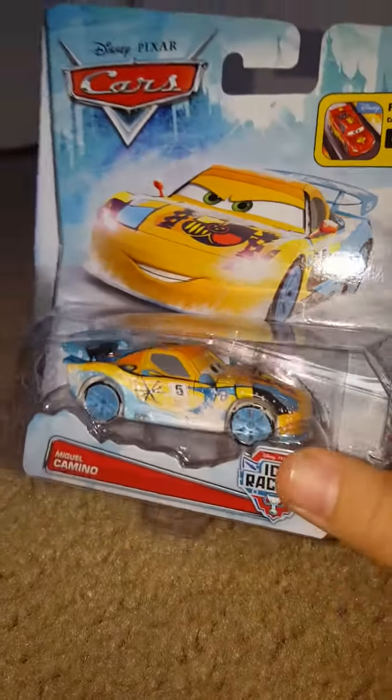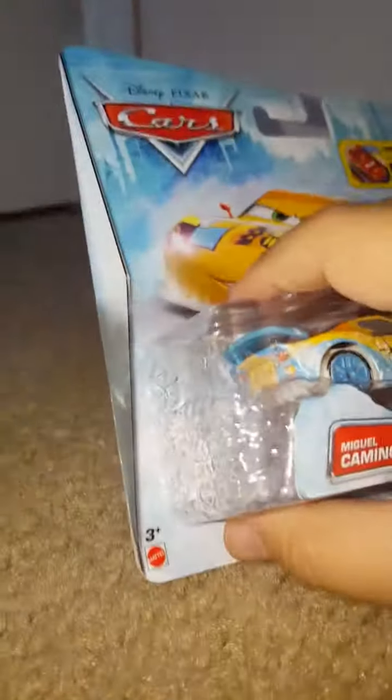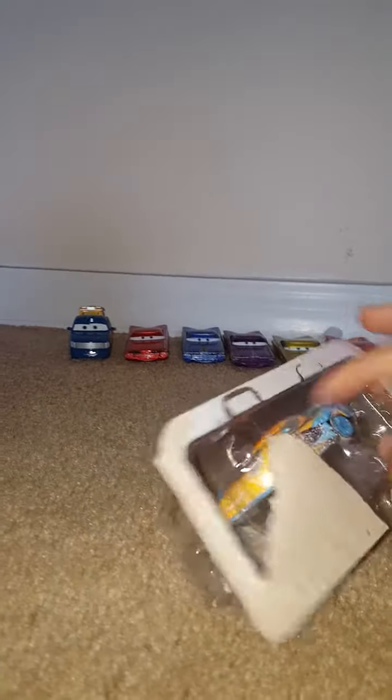This is a pretty cool release, so let's get into unboxing this. I'll see you guys in a sec while I get him out of here.